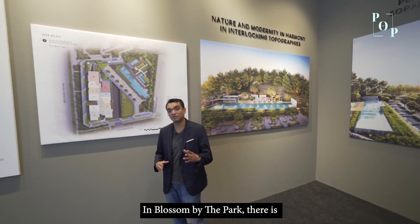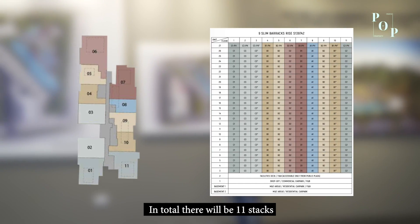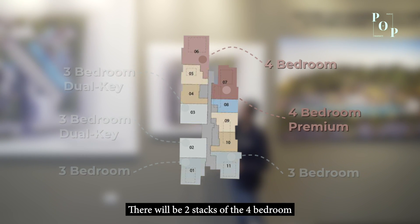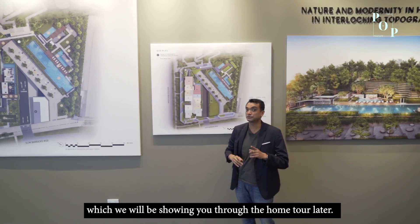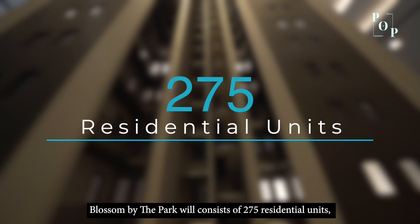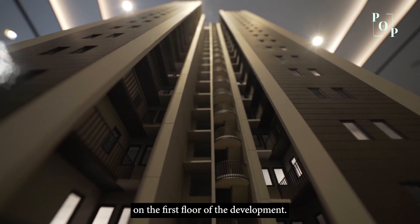Blossoms by the Park has a total of 275 units and one commercial lot. In total there will be 11 stacks, but today's video will focus on the bigger units — the 3 and 4-bedroom. There will be 2 stacks of 4-bedroom, which we will show you through the home tour later. Blossoms by the Park is a mixed development with a commercial retail space on the first floor.